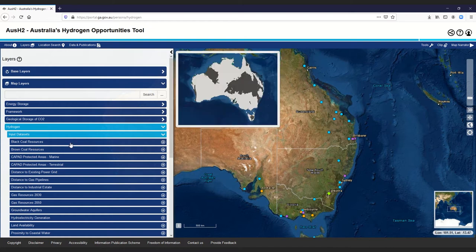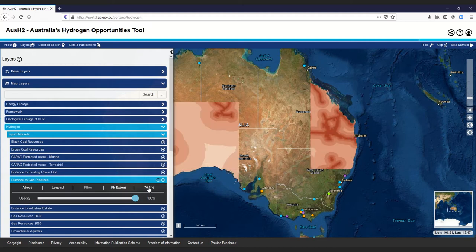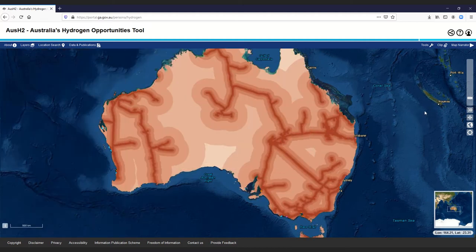AusH2 provides users with access to key national scale data sets, including locations of infrastructure and maps of renewable energy resources, that assist investors and decision makers to identify areas of hydrogen production potential across the country.